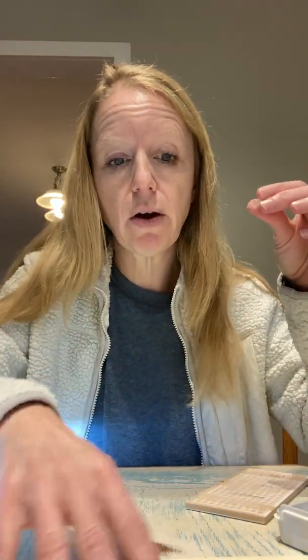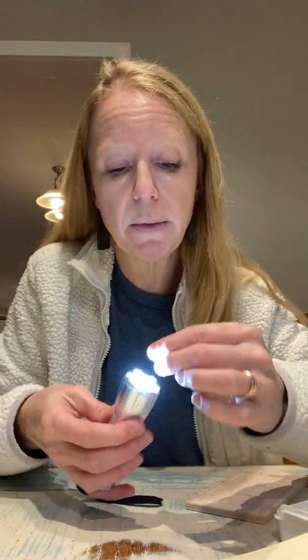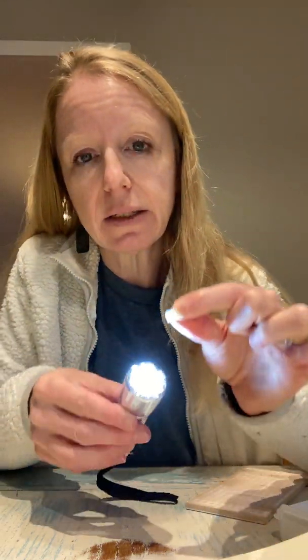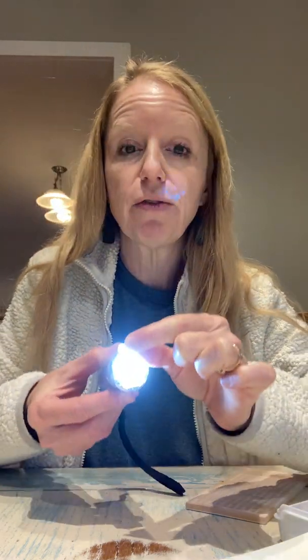Next test is transparency — following our identification guide. Transparency is how light goes through a mineral. Your options are opaque, where light does not go through; translucent, where light kind of goes through; or transparent, where the light pretty much goes all the way through. For fluorite, the light pretty much goes all the way through — I would call it transparent.